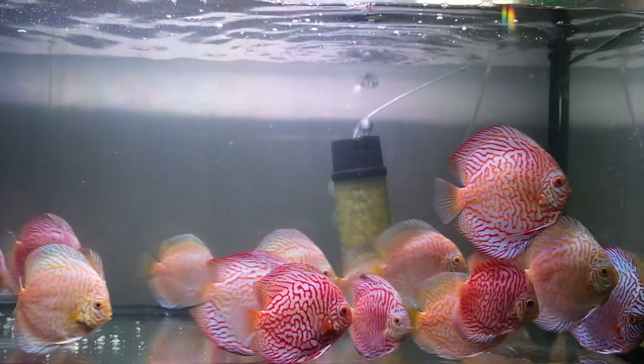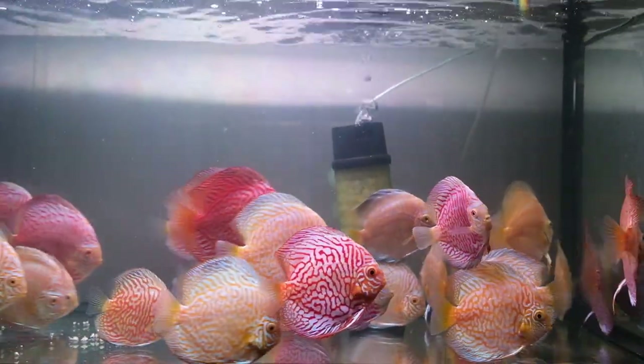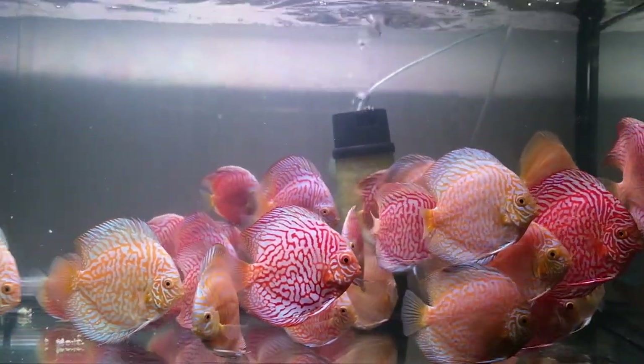Hi guys, welcome back to Ozdiscus. Today we want to show you the latest shipment from Jaeger Discus. Firstly, we've got some white tigers here, and actually yellow tigers and red tigers. Some are around about 7 to 8 centimetres, all the way up to about 11 centimetres.